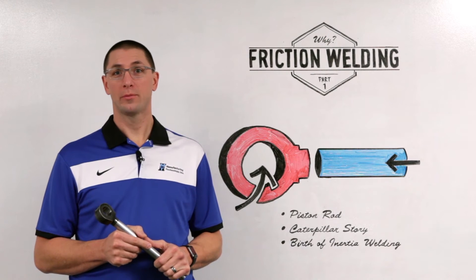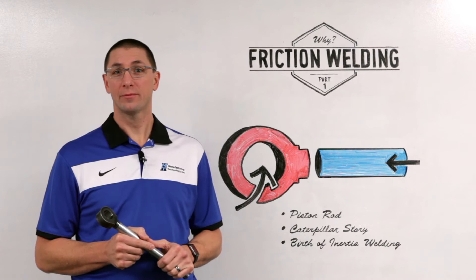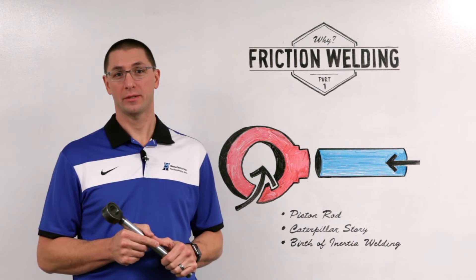Thanks for joining me for MTI's Whiteboard Wednesdays. I'm Dan Adams. Today we're talking about why friction welding, part one.